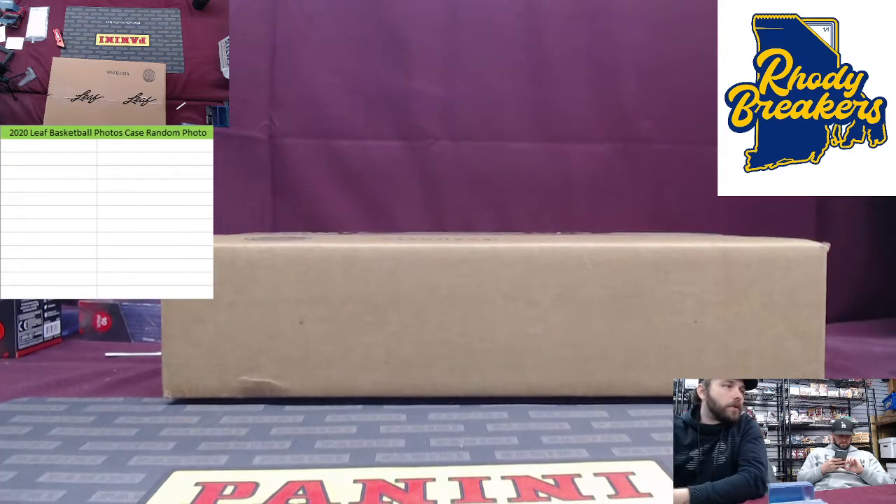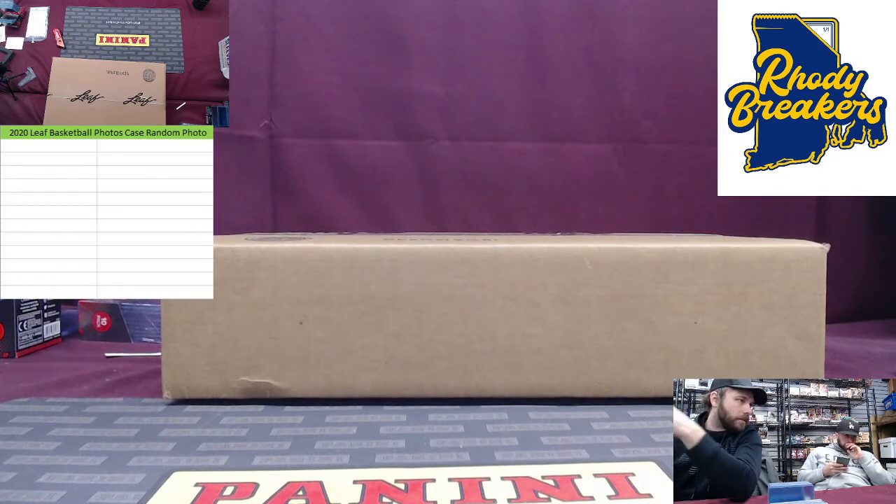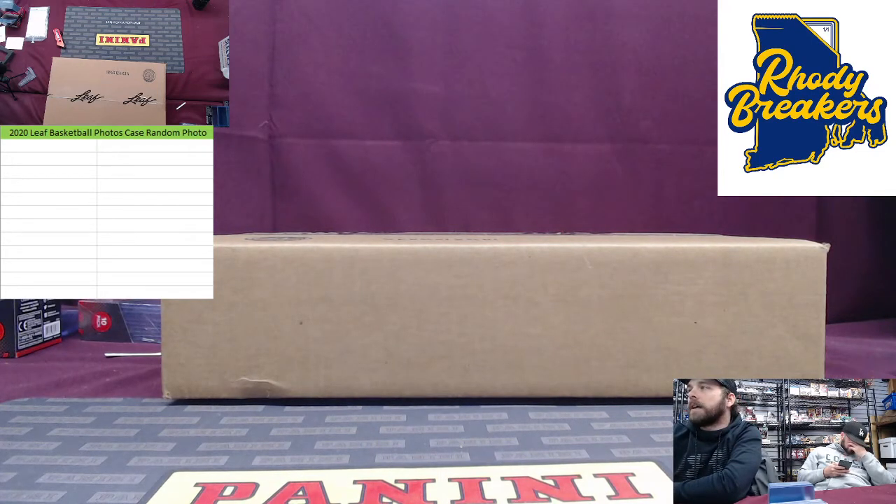This is 2020 Leaf Basketball Photos full case, and we are going random photo style. Just like you saw in the description on the site, what we're going to do first is open up the entire case of photos here on camera, and then we are going to shuffle those photos. Merc's going to take them, shuffle them, and then put them in one big stack, all 12 on top of each other.